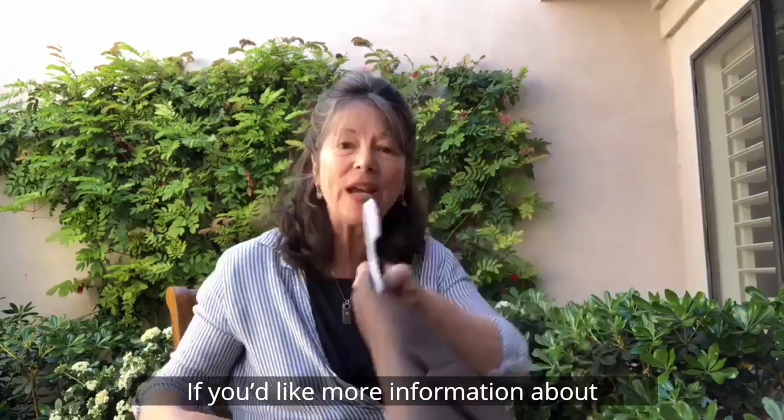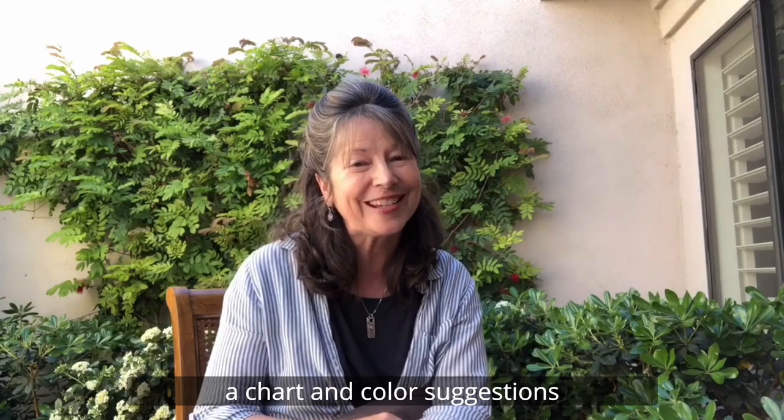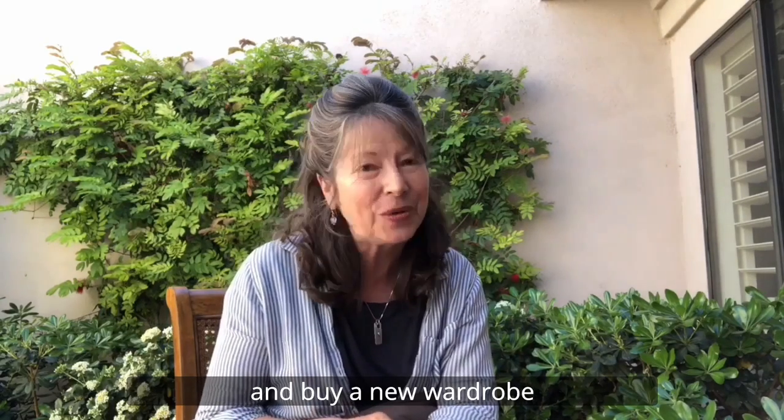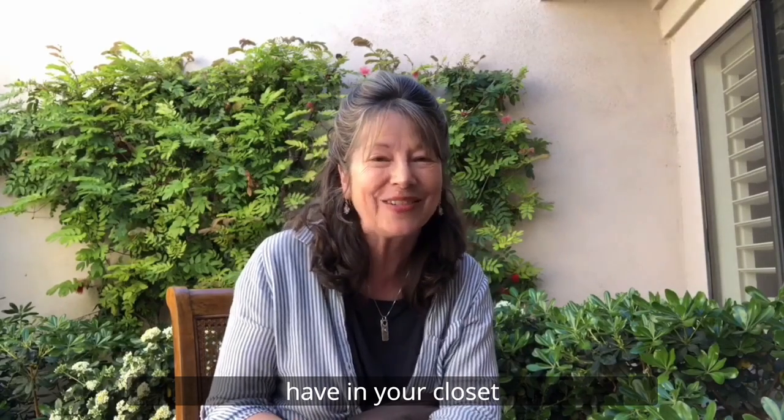If you'd like more information about what to wear for your portrait sitting, send us an email and we will send you a chart and color suggestions. Or send us some pictures of some clothes you have at home — you don't have to go out and buy a new wardrobe. We can make you look great with things you already have in your closet.